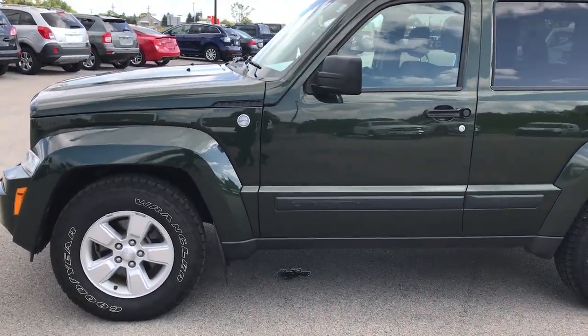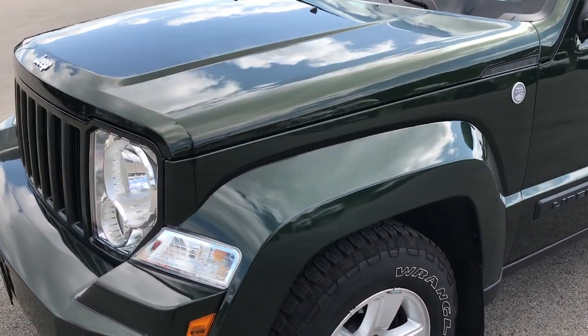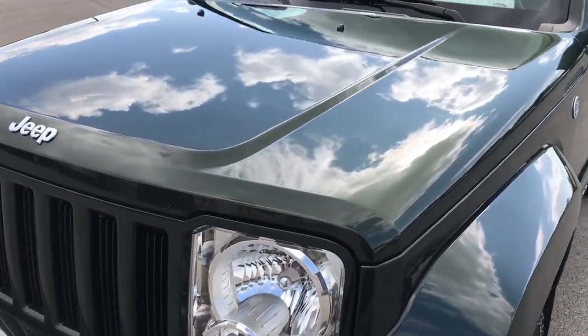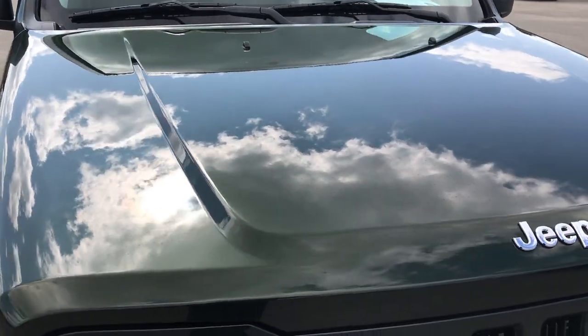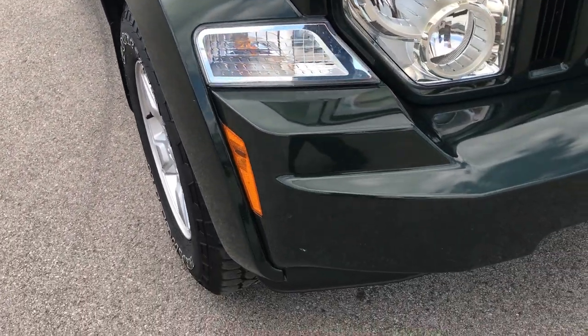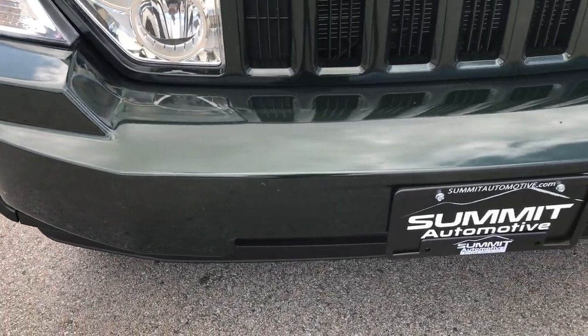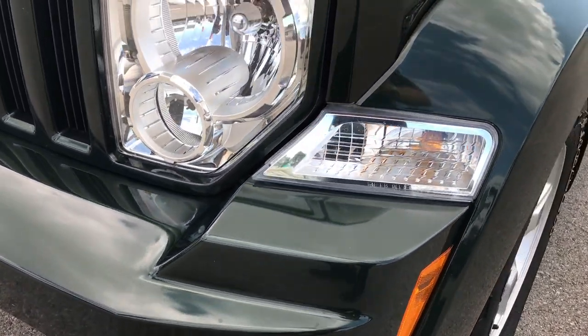This is stock number 7T395AA, a 2011 Jeep Liberty. This vehicle has the 3.7 liter V6 motor, and from this HD video you'll be able to tell that this Liberty is in extremely clean condition considering the age and miles on it.